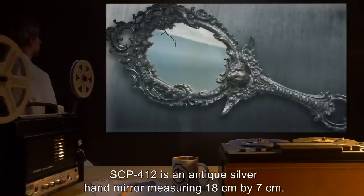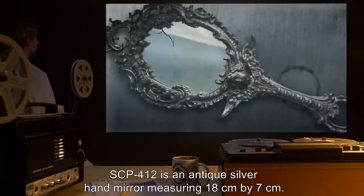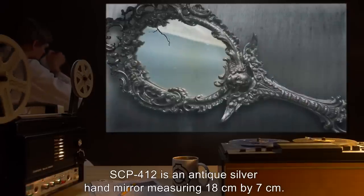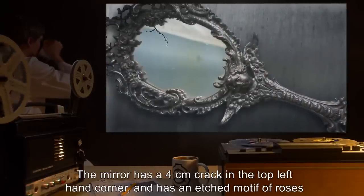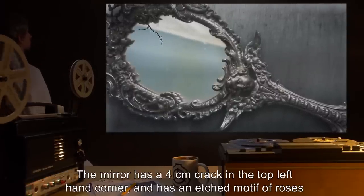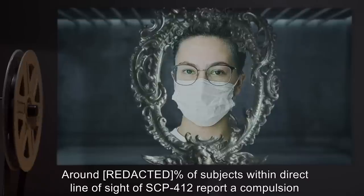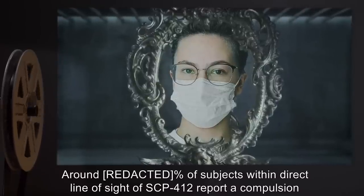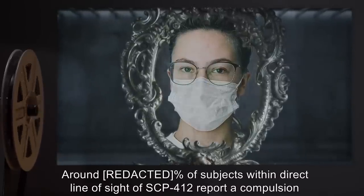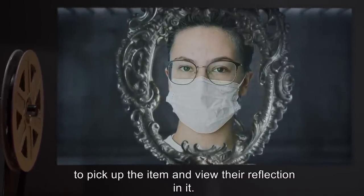Description: SCP-412 is an antique silver hand mirror, measuring 18 centimeters by 7 centimeters. The mirror has a 4-centimeter crack in the top left-hand corner and has an etched motif of roses and vines. Around 8% of subjects within direct line of sight of SCP-412 report a compulsion to pick up the item and view their reflection in it.